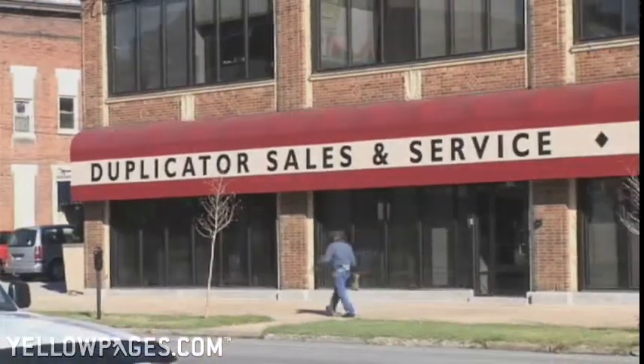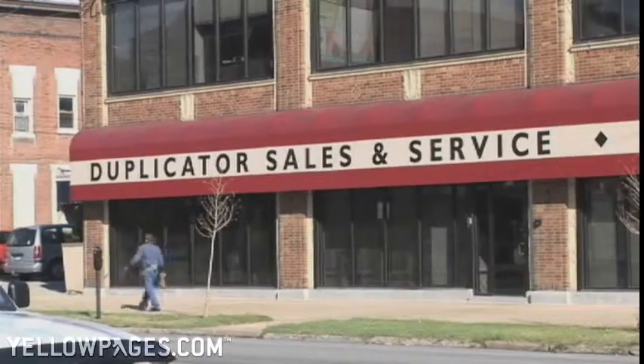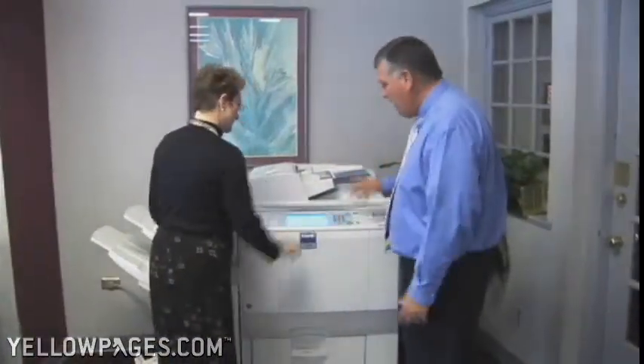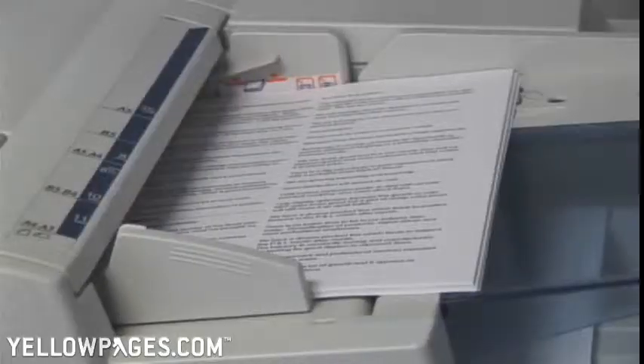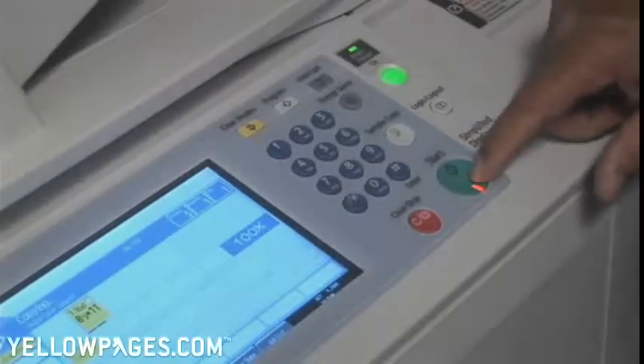Welcome to Duplicator Sales and Service. For over 50 years, we've been known as the unduplicated copier professionals. Our primary objective is to help you, the customer, understand the next wave of office automation, combining the benefits of network software with world-class multifunctional copier printers from Savin and Ricoh.